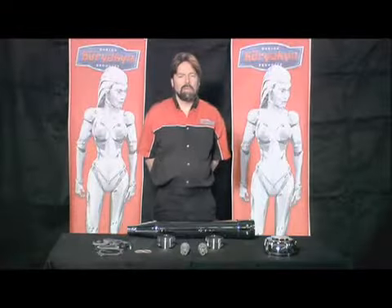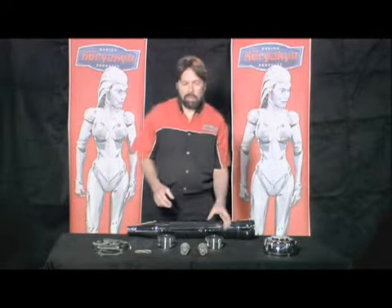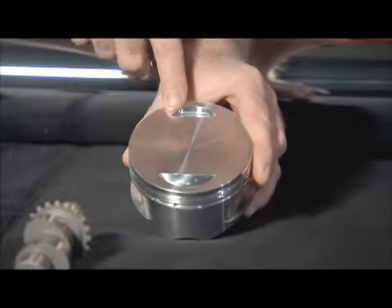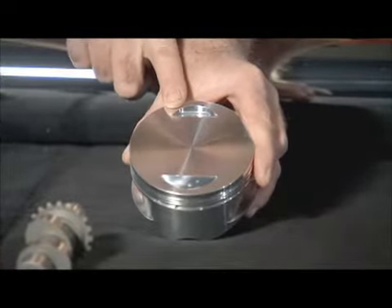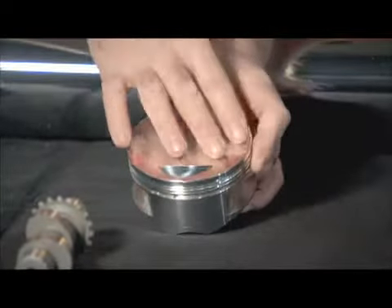Our most popular Wild Things Performance Kit is our Cheap Thrill Kit. That consists of a big bore piston — in this case a 103 piston for a 96-incher. You bore your stock cylinders to fit our piston. It's a flat top piston.